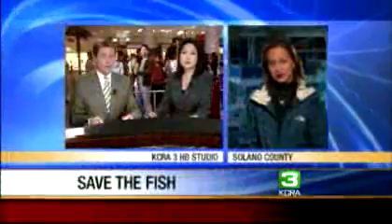KCRA 3's Suzanne Fawn joins us live with the latest efforts to save the remaining fish. We are at Arrowhead Marina tonight; the rescue site is about two miles southwest of here. Forty volunteers, armed with ice chests and nets, started very early this morning to save the fish.